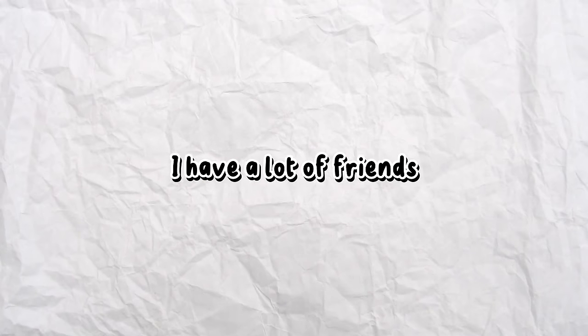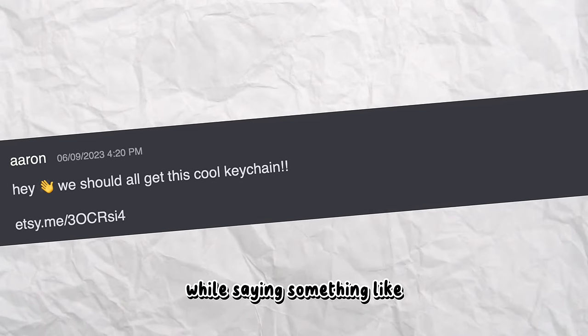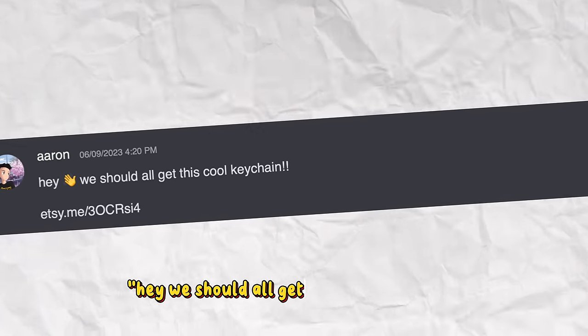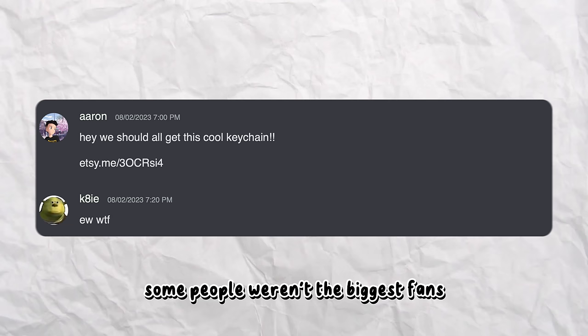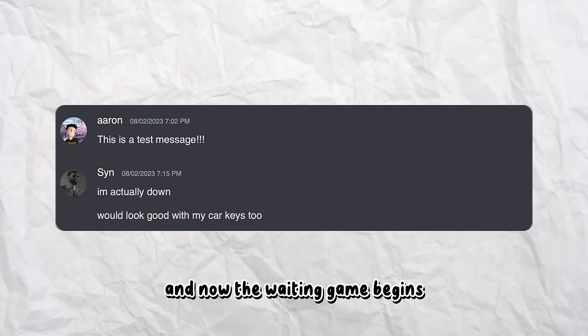I mentioned I have a lot of friends who are in the Valorant gaming niche, so I messaged a bunch of them, shared my Etsy link, and said something like, 'Hey, we should all get this cool keychain.' Some people weren't the biggest fans, but to my surprise I got a few receptive responses. And now the waiting game begins.